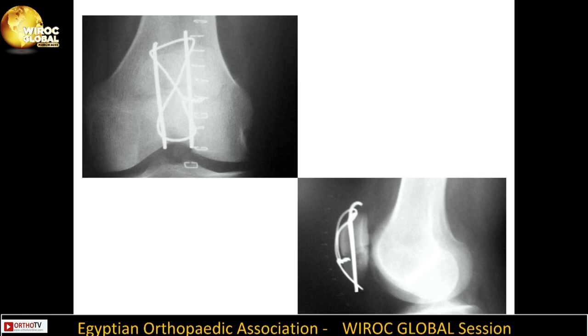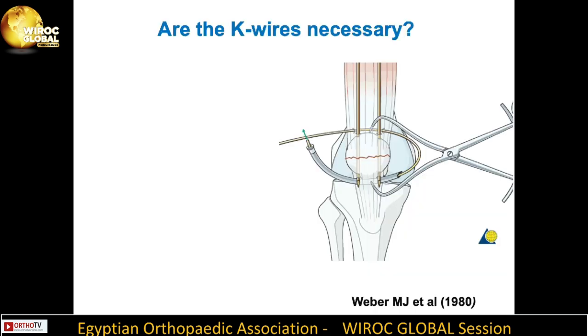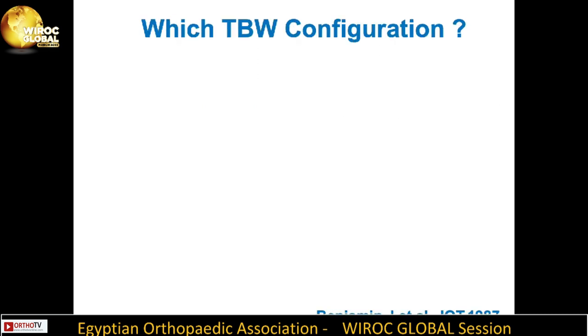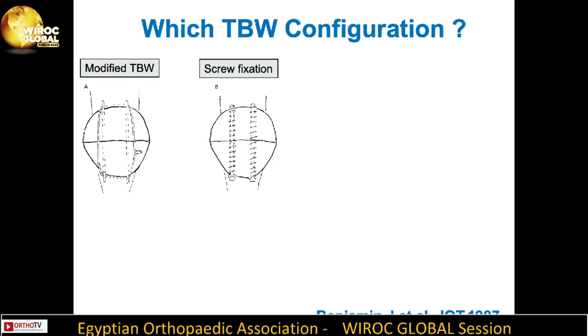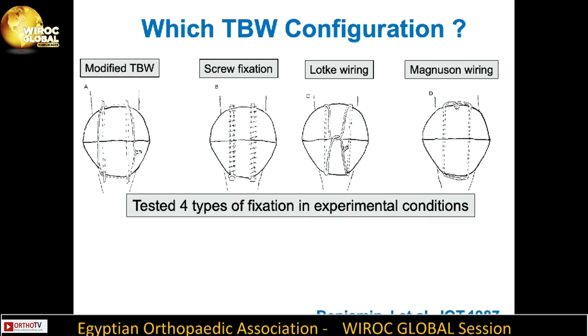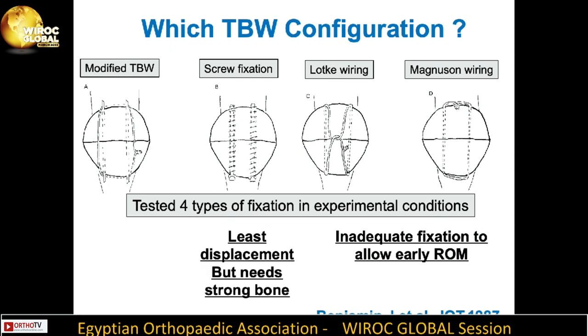These X-rays show the completed osteosynthesis using the tension band technique. The K-wires are necessary because they counteract the inherent elasticity of the stainless steel wires and make the construct more stable. A 1987 biomechanical study in GOT tested four types of fixation, finding that K-wiring and Magnusson wiring without K-wires showed inadequate fixation for early range of movement, screw fixation showed the least displacement but requires strong bone, and the modified tension band wiring technique showed the most consistent results.